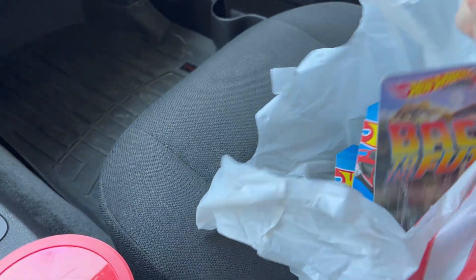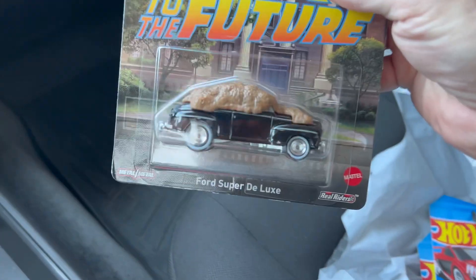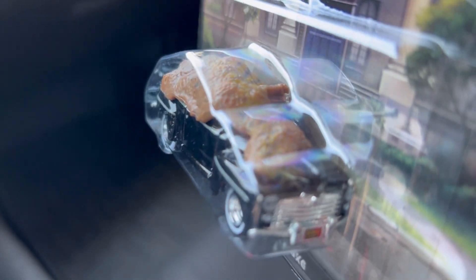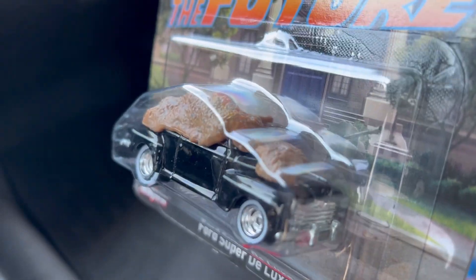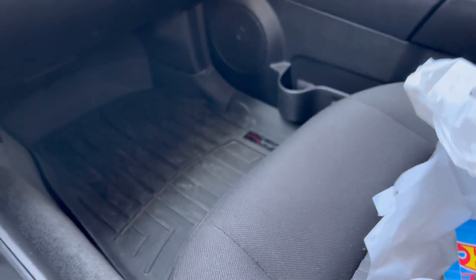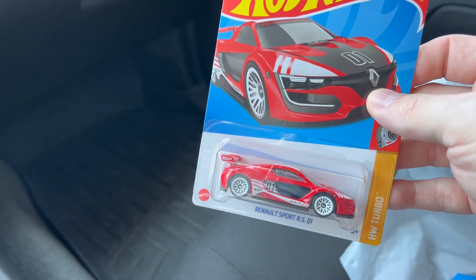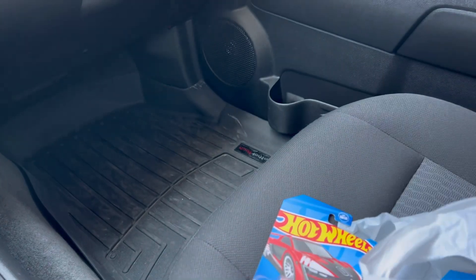We just got out of Target — my phone battery died because I didn't charge it before I came over here. On my way out I was checking the cash register aisles. I did end up picking up the Ford Super Deluxe. I was looking in the store like, is there a person inside there? I can't tell — it's Biff in there. But what I found was I found this Renault.